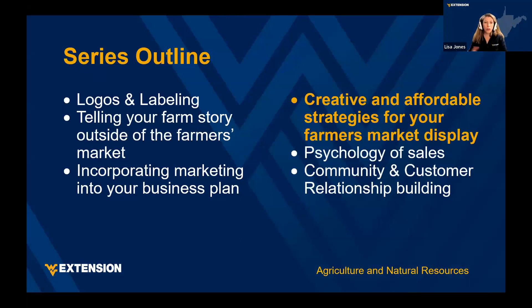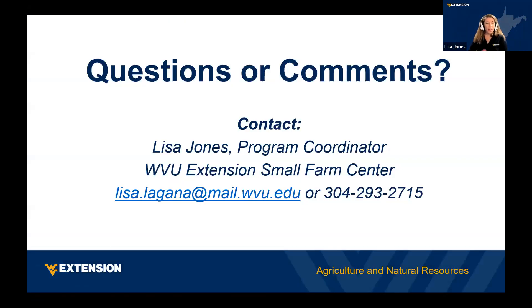The goal over the six weeks is to learn about creating a marketing plan, which we talked about last week. We've also covered telling your particular farm story through social media, and today we're talking about how to enhance displays. Next week we'll cover the psychology of sales, then wrap up with relationship building as a vendor. If you have any questions or concerns, please reach out — we're always available.